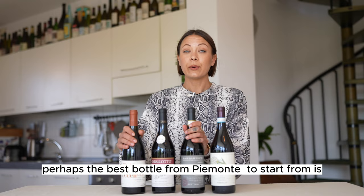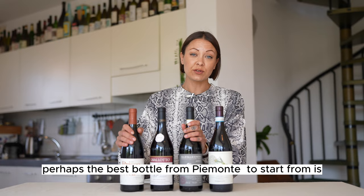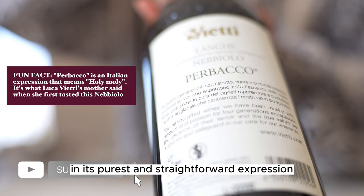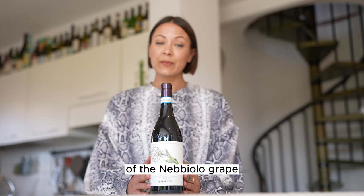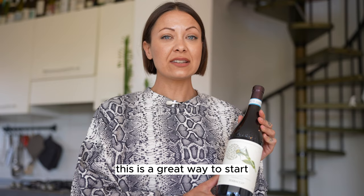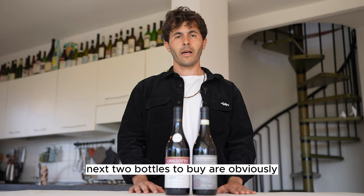Perhaps the best bottle from Piemonte to start from is Perbacco from Vietti Winery. It's made from the Nebbiolo grape — the same grape you find in Barolo and Barbaresco wines — in its purest and most straightforward expression. This bottle will give you a pretty good understanding of the Nebbiolo grape without the structure and complexity of its elevated versions. Widely distributed, this is a great way to start and a good first bottle to buy.